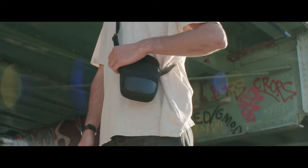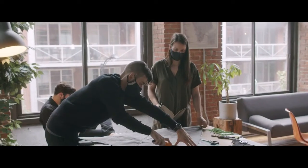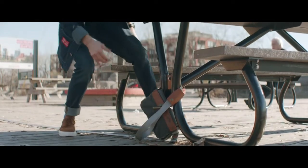People say that good things come in small packages, and we'd have to agree. From the sling bag to the card holder, we've incorporated our signature anti-theft properties that help keep your stuff safe from all the most common types of theft.